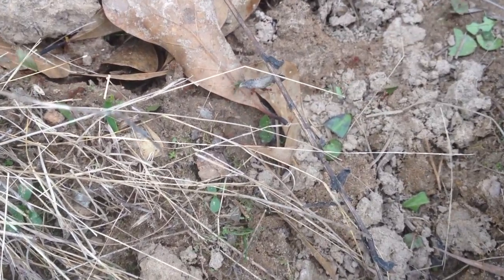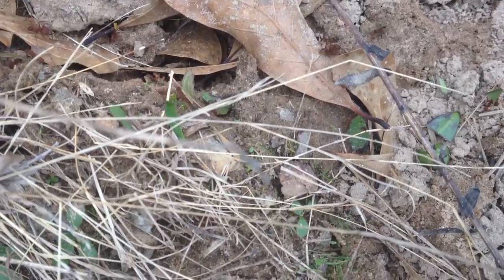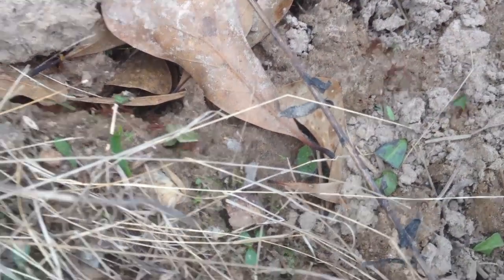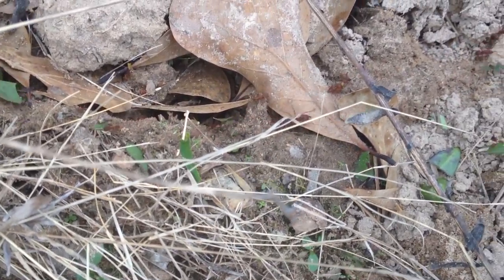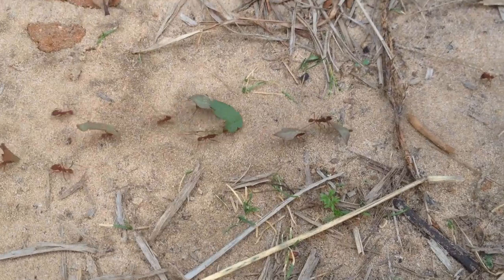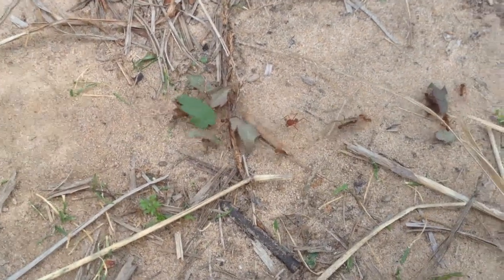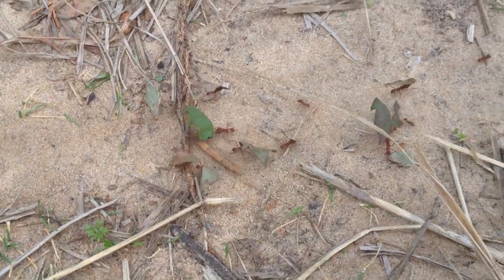We found some leafcutter ants. They're working hard — hurry up, get this back to the house.